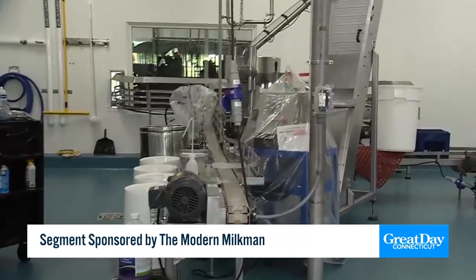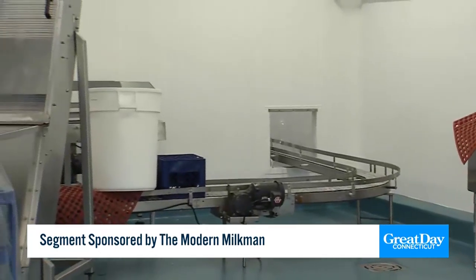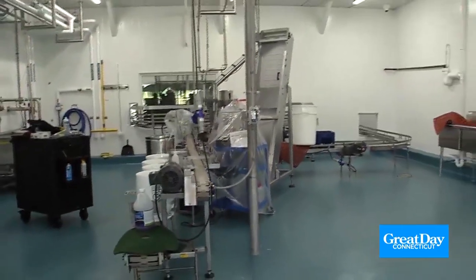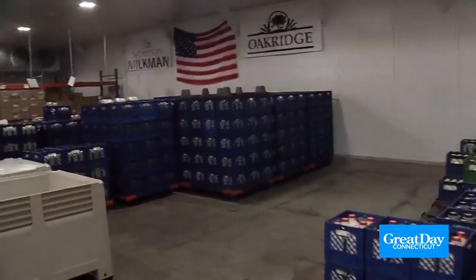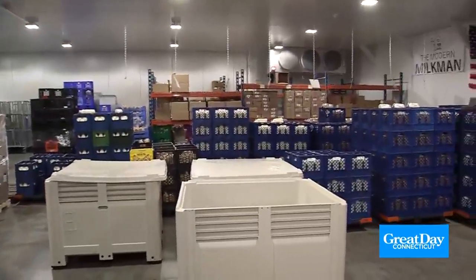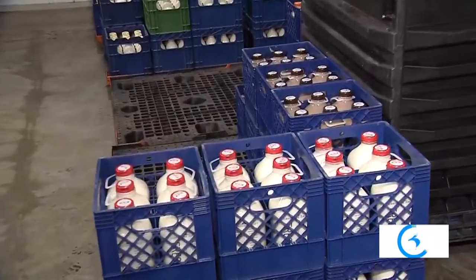Once it goes onto this conveyor-belt-style machine, that's where the bottling process takes place. Then you have this gigantic cooler room. We bring all the milk in on pallets, pick the orders for the next day, and deliver right to the doorstep. In here, we bring in a lot of other products from local farms too — butter, eggs, yogurt, bakery items, some meats, and a handful of other products — all into this cooler every single day. All these pallets right here would be going out tomorrow.